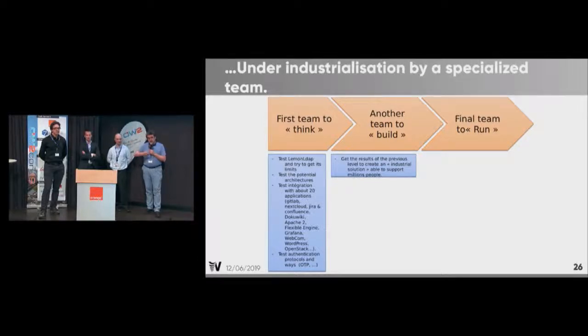To make this happen, we had three steps. The first team tested LemonLDAP and tried the limits: tested the potential architecture, tested integration with almost 20 applications, and tested the various OTP systems. Then a second team built upon the results from the first team. And then we'll have a final team to run. It's work that is ongoing.